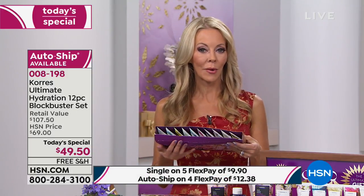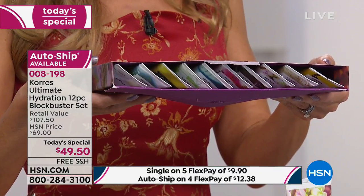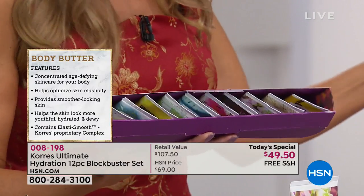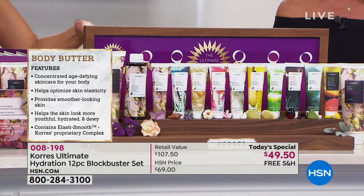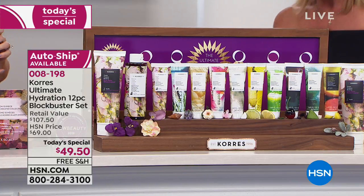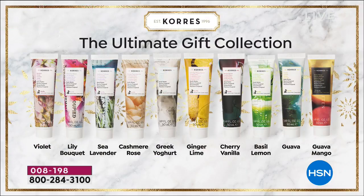Here's the box that it comes in — and you're getting all 10. You can keep a few for yourself: maybe try the guava mango or the cashmere rose. Maybe you love guava and never got your hands on it — it's all in here. Break them up into 10 different gifts or keep the whole set. The individual body butters are 1.69 ounces each — bigger than travel sizes — and they're $12 on their own. Maybe try the vanilla cherry, ginger lime, lily bouquet, or cashmere rose.